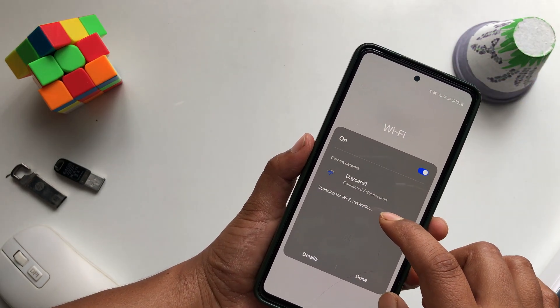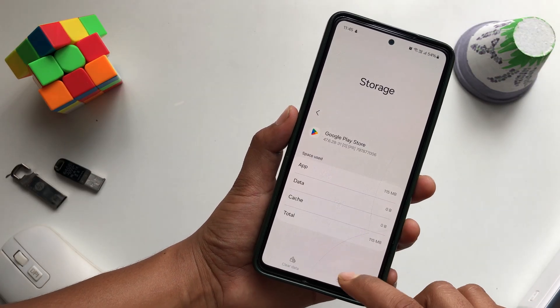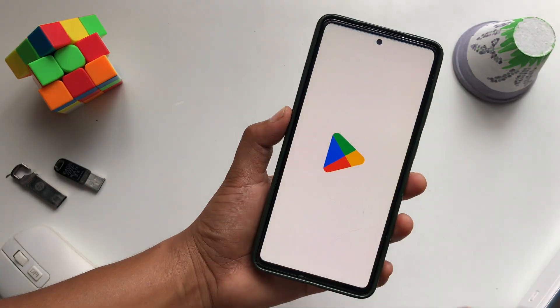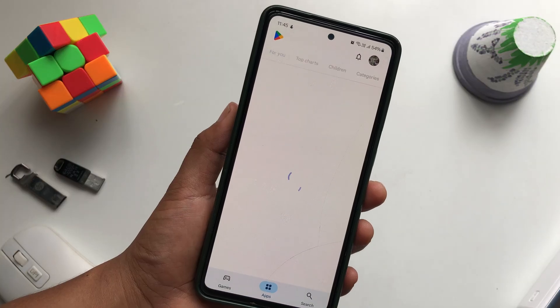I'm also changing the network now. Opening up the Play Store once again, and you can see that it's loading up and working completely fine.